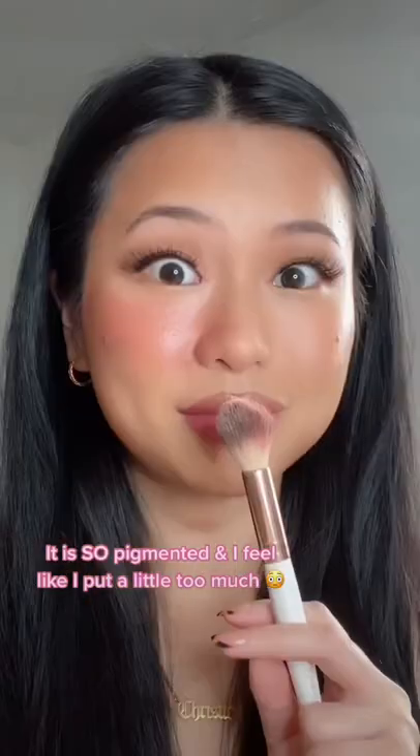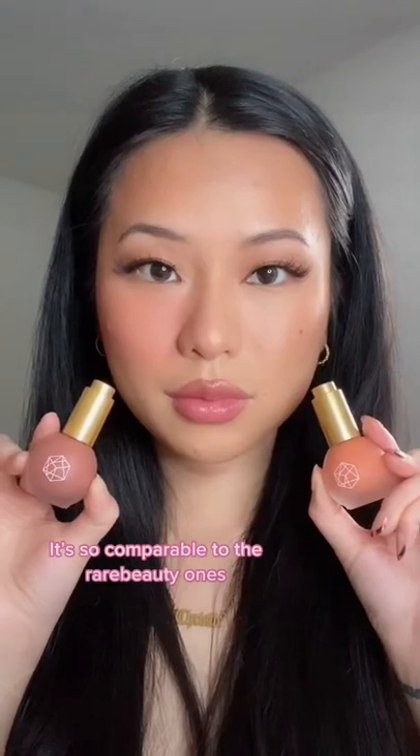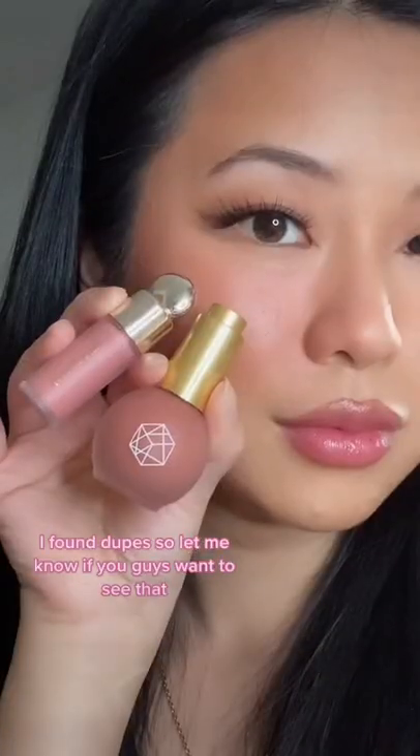It is so pigmented — I feel like I put a little too much. It gives a really glowy, healthy look. I'm obsessed. It's so comparable to the Rare Beauty one. Let me know if you guys want to see more.